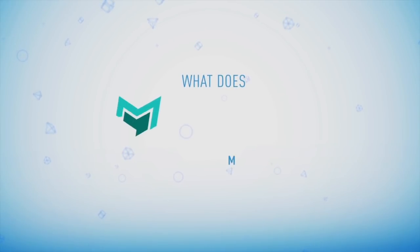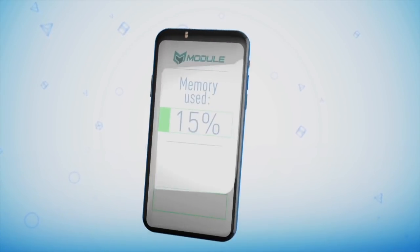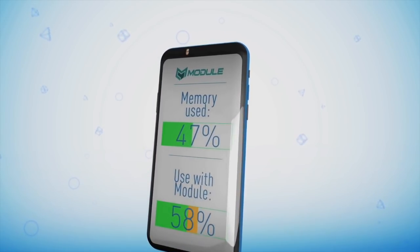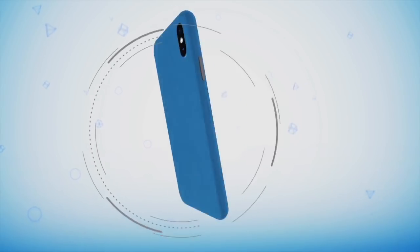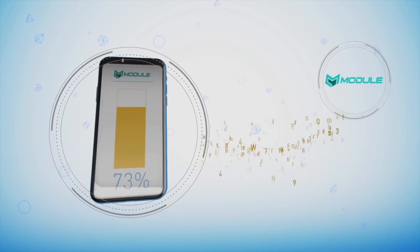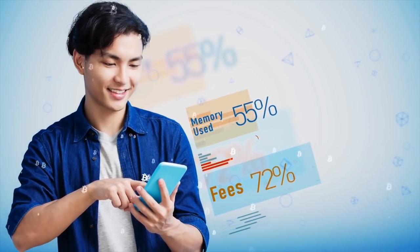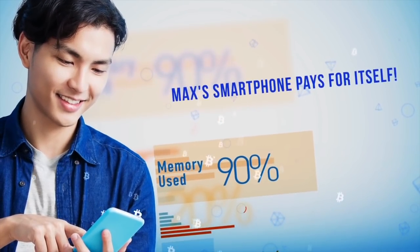What does Module offer Max? Step 1: Install the Module application on the phone and specify how many GB of memory you are willing to rent. Step 2: Through blockchain, encrypted data blocks will be stored on the device. Step 3: Max gets Module tokens for renting GB and may, for example, pay for his cellular communications and the internet. Now, Max's smartphone pays for itself.